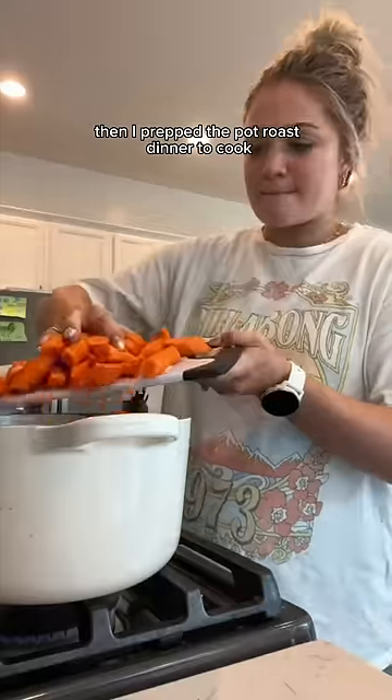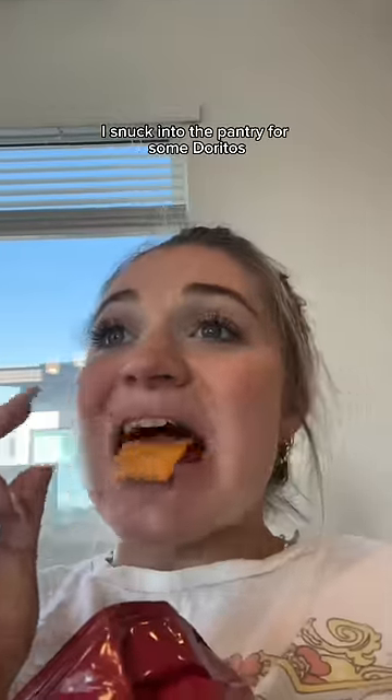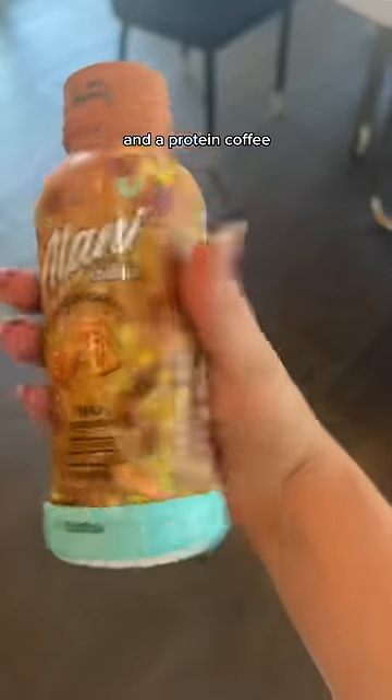Then I prepped the pot roast dinner to cook while I was at the gym. For pre-workout, I snuck into the pantry for some Doritos, which baby gave a 10 out of 10, and a protein coffee.